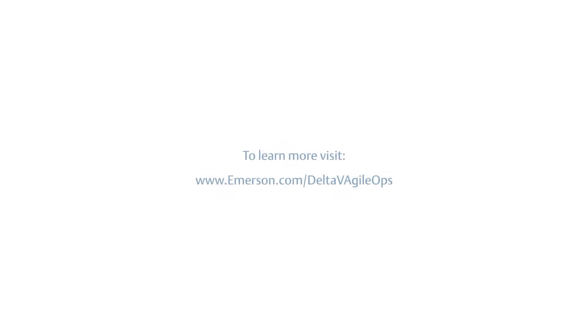To learn more, visit www.emerson.com/Delta-V-AgileOps.